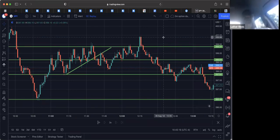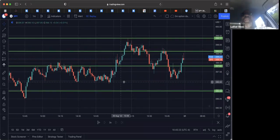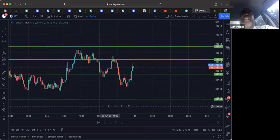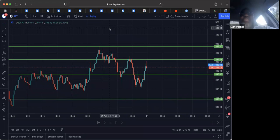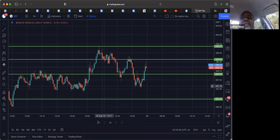You're playing that range and seeing how it reacts once it gets back to that level. So if it rejects — if you see it rejected that area a few times — you'd start thinking, okay, this is a resistance level that's being rejected. So now you're thinking more puts.